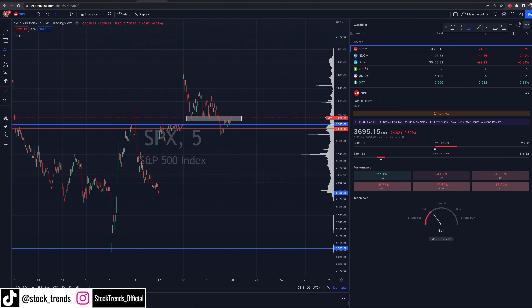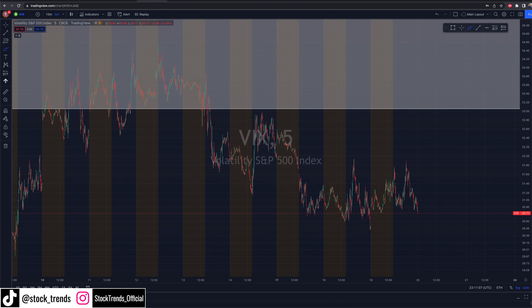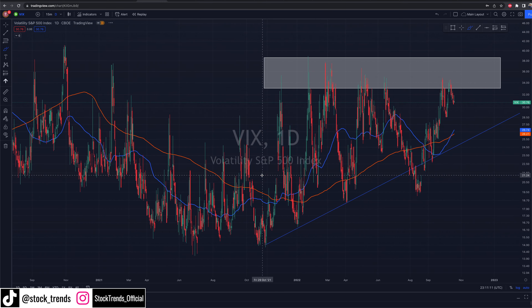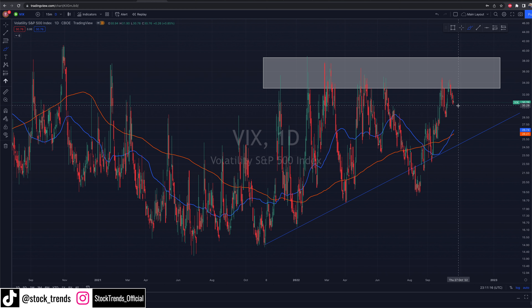We also want to point out the VIX. Big picture on the VIX — we are pretty much just rejecting up into this resistance like we did last week and falling back off to the downside for now. If we do see some downside, wouldn't be surprised if the VIX starts to perk up. But we're dealing with lower highs — the VIX needs to get up over 35 for us to break that lower high trend, and so far it just hasn't happened.